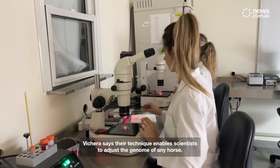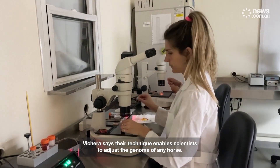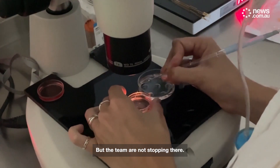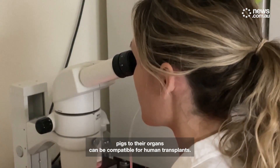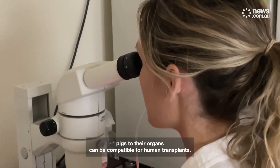Viquera says their technique enables scientists to adjust the genome of any horse. But the team are not stopping there. Among other projects, they are currently working on modifying pigs so their organs can be compatible for human transplants.